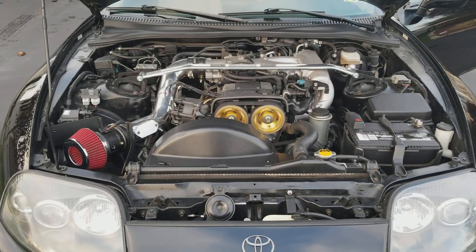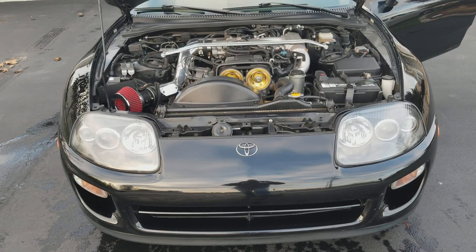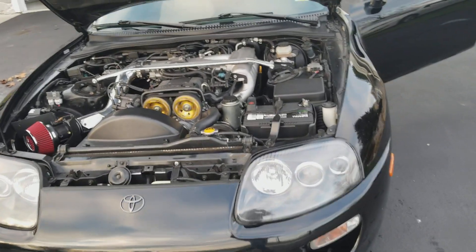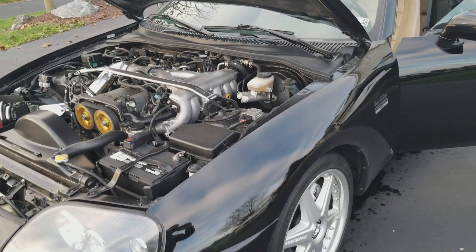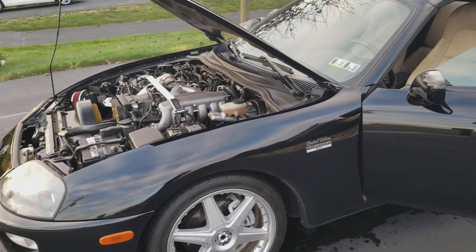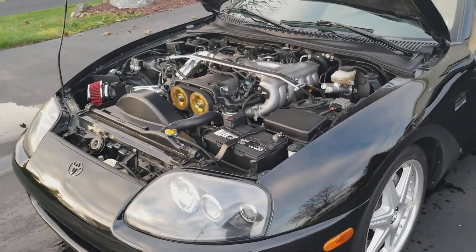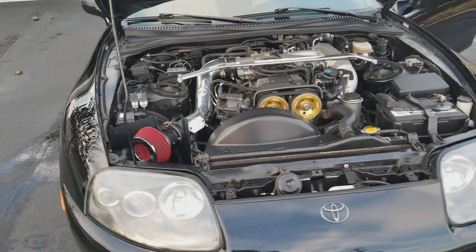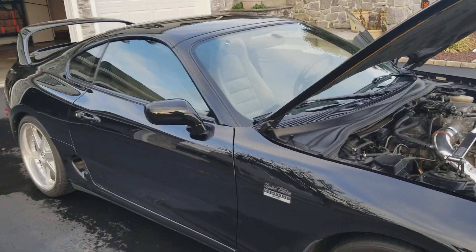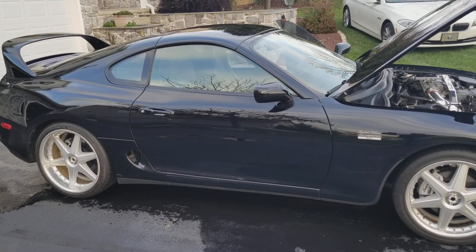Hopefully by next year towards summer I'll be able to find a turbo motor that I can put in this and increase the horsepower considerably. Right now it is fast enough, but I'd like to have it a lot faster. So there you have it — the '97 Toyota Supra. There will be more videos to come on this car and the modifications I have planned for it. Thanks again for watching my channel. Subscribe. Take care.